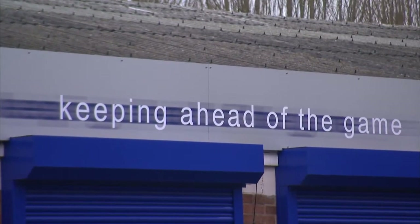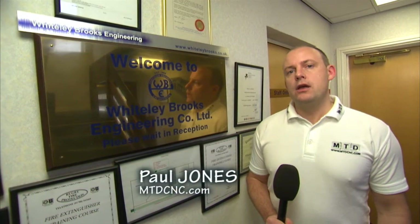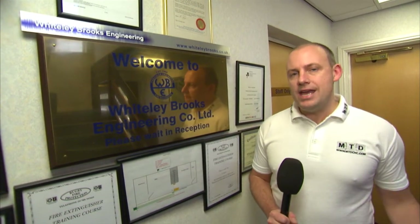We all know that the UK is a central hub for motorsport manufacturing. We've taken a trip today to Coventry, to Whiteley-Brooks Engineering, and we're going to meet with Joe Reynolds who's going to tell us why the Engineering Technology Group is his preferred supplier and why he buys Hardinge Bridgeport machine tools.